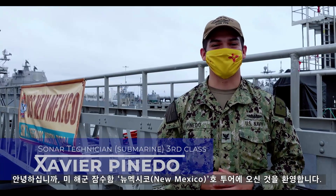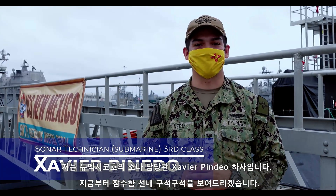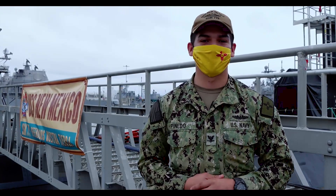Good morning, I'm Saranteknish, third class Petty Officer of Pinedo. I'm taking you on a tour of the USS New Mexico. Originally from Texas, but I have a lot of family in Ruidoso, New Mexico, as well as Albuquerque. I'm ready to show you around and show you what life is like on the boat. Follow me.